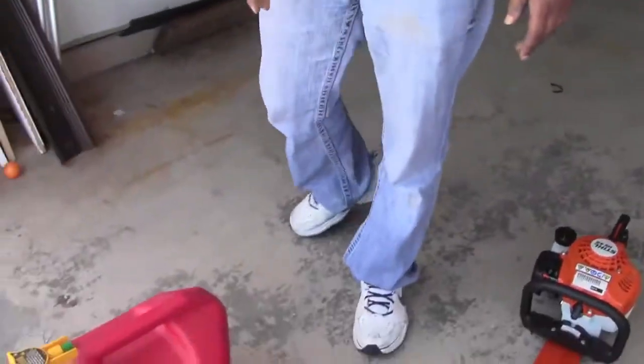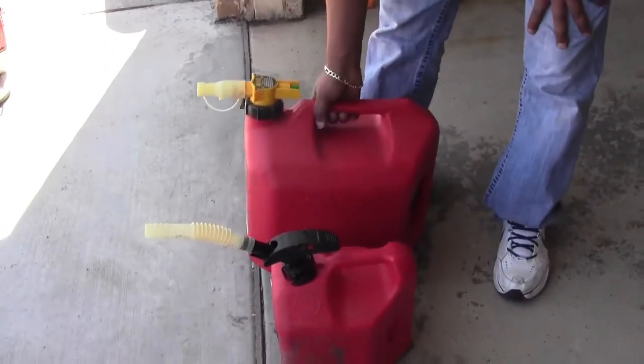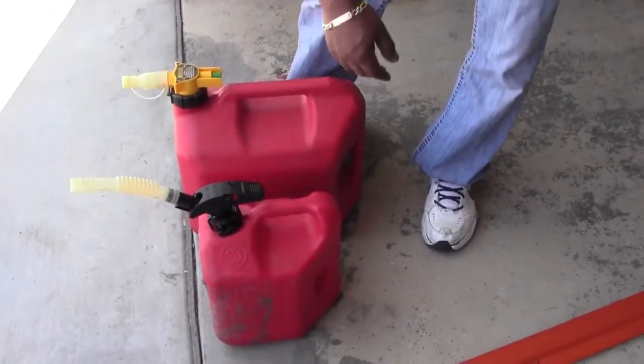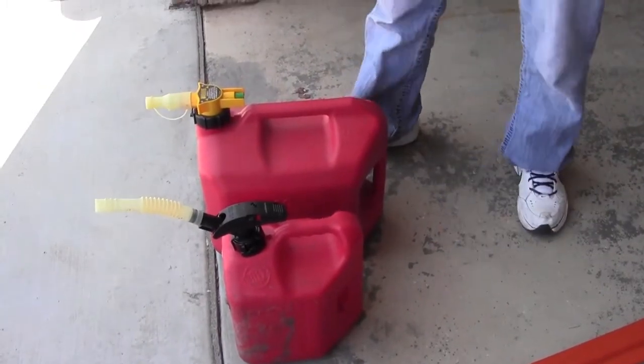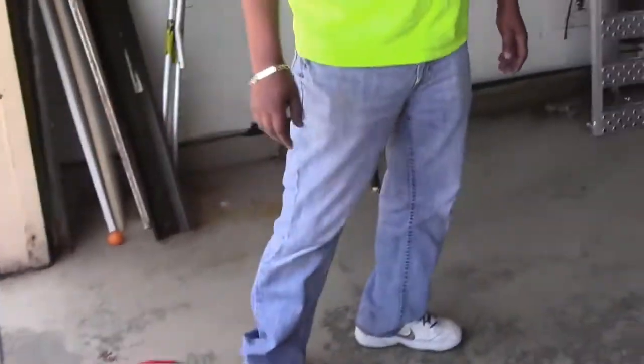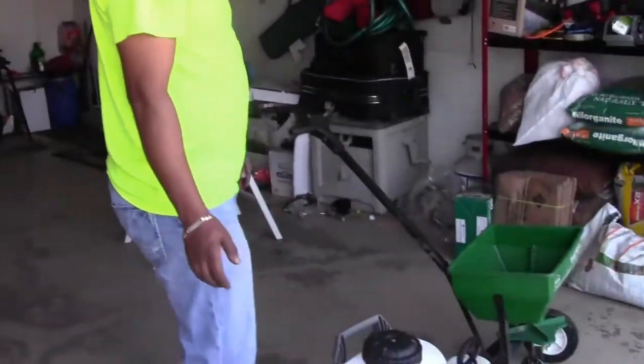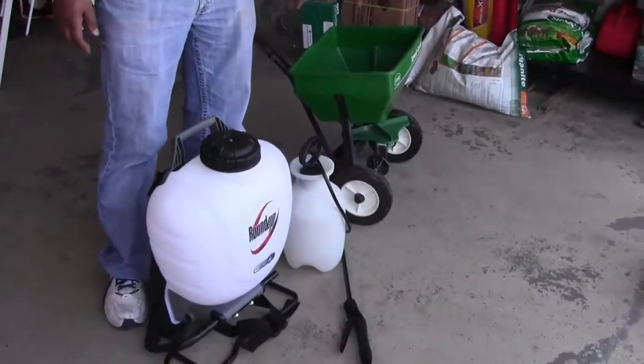Next we're gonna go to our gas cans. This one is for mix — two gallons.